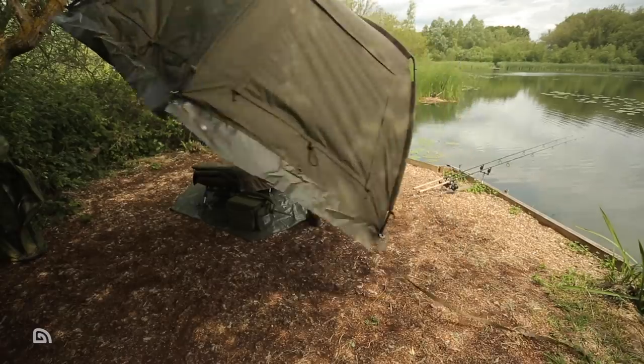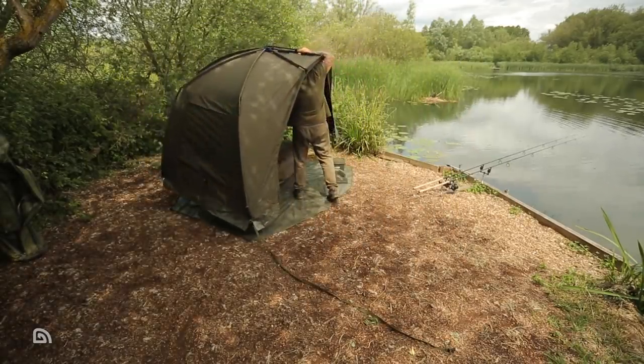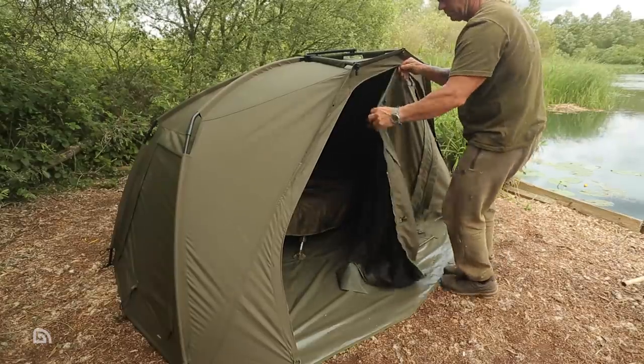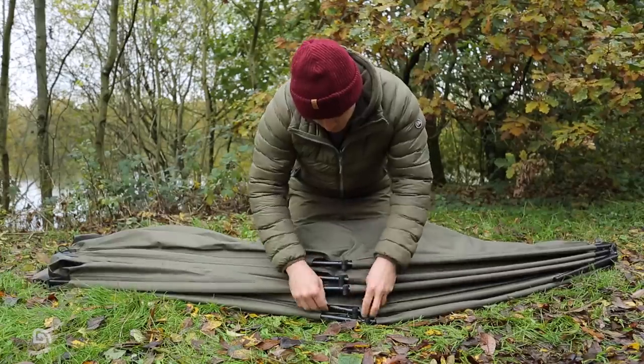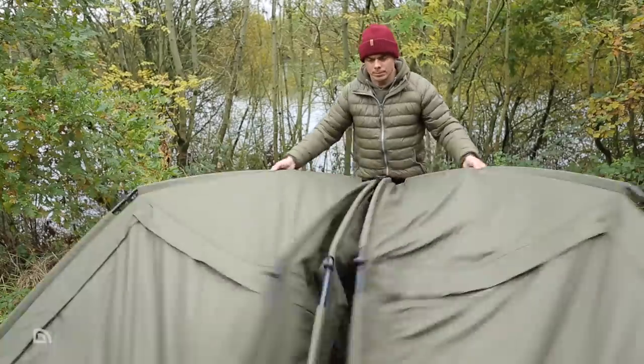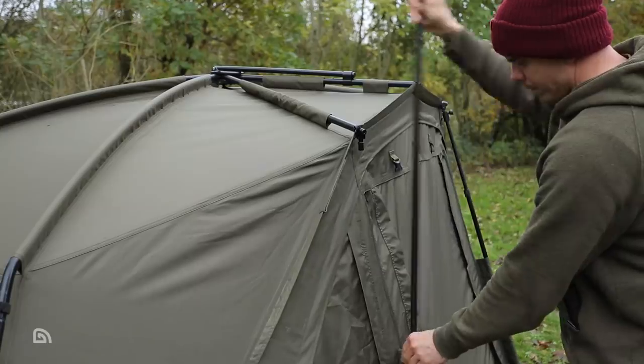Solo anglers regularly fishing longer sessions may require a slightly larger shelter still, and if that sounds like you then the Tempest Advanced 100 and Advanced 150 bivvies are probably going to suit you better than the Brollies. These bivvies have larger but still economical footprints for the size offered internally and are just as quick and easy to erect as their smaller counterparts.